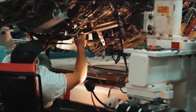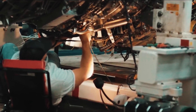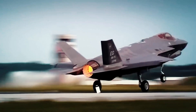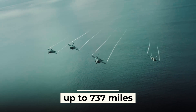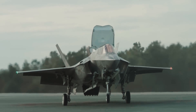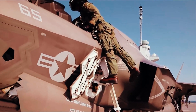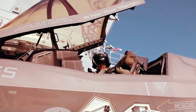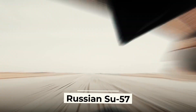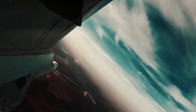The F-35 will also receive new fuel tanks. The modified wing-mounted design will increase the aircraft's range by 25%, up to 737 miles. This is an important modification, as insufficient range has been the subject of criticism from the military and has led to ridicule from Russia. However, even after modernization, the F-35 is still inferior in this parameter to the Russian Su-57, which has a combat radius of 1,242 miles.